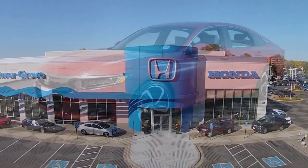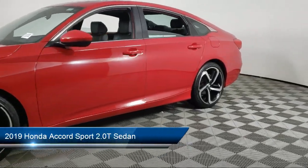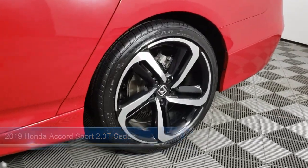Welcome to Invergrove Honda, and here's a look at another one of our great vehicles for sale. It comes equipped with Keyless Entry, Apple CarPlay and Android Auto, and Heated Door Mirrors.